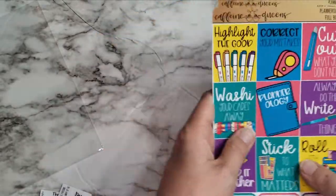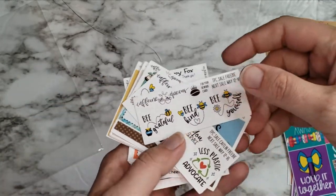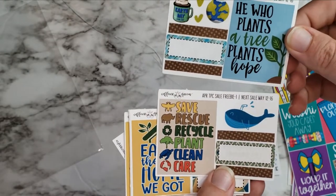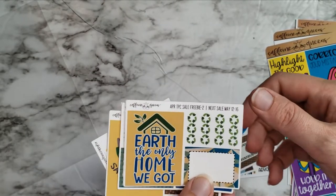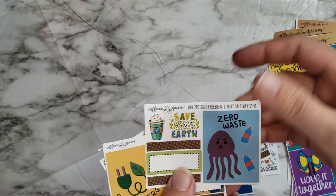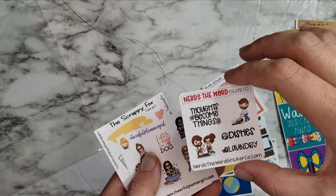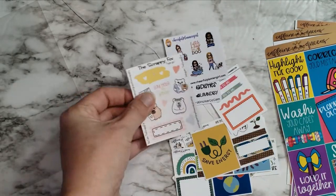We have some little freebies or swaps — the Caffeine Queens ones and then the Caitlin freebie. The April TPC sale freebie too, probably just for how much I spent. I love all of these — the Earth Day themed one is cute. We've got zero waste, save energy, emerald — that's fun — Nerds the word, cheerful pointer girl, and the scrappy fox. Awesome, I love all of these.